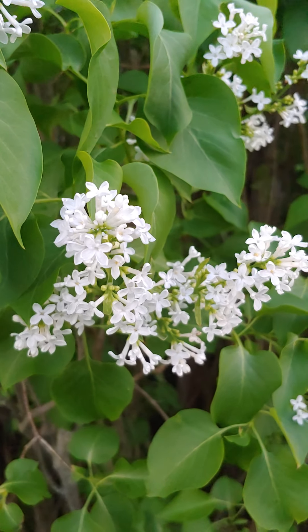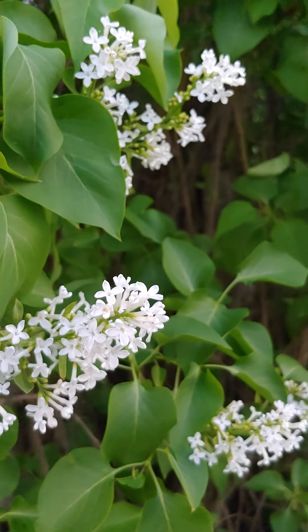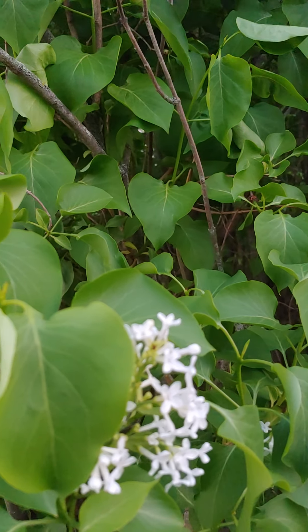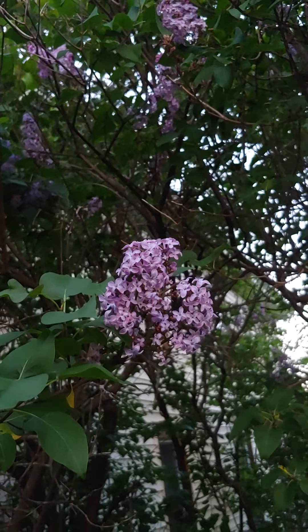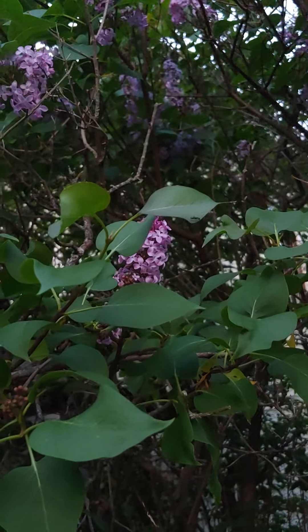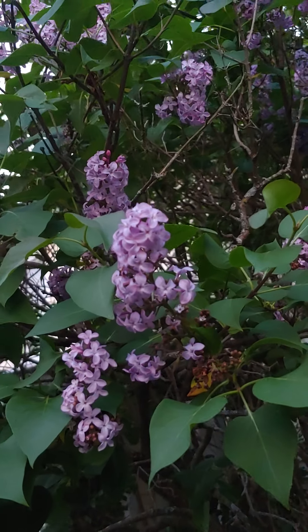If only I could transmit the smell of a lilac over the camera. White lilacs have a spectacular scent. Purple lilacs just a little more subtle but every bit is delicious. If we could put it in a bottle we'd all smell wonderful.